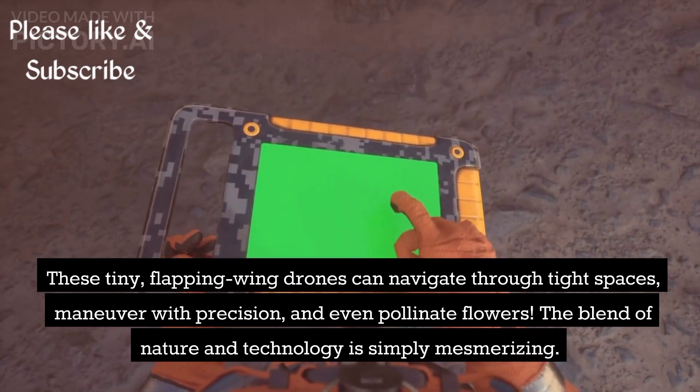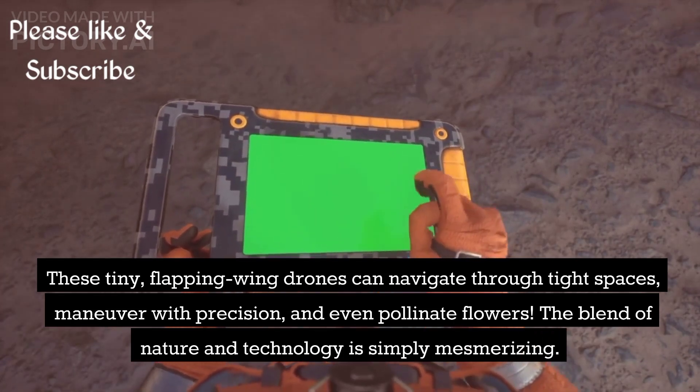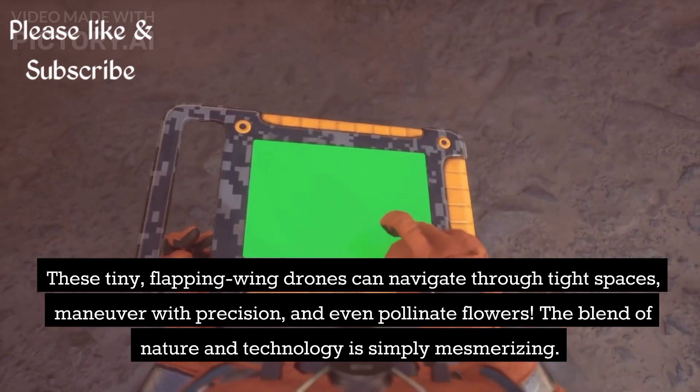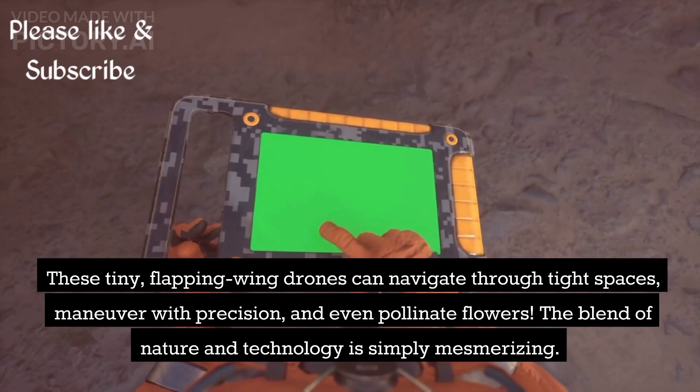maneuver with precision, and even pollinate flowers. The blend of nature and technology is simply mesmerizing.